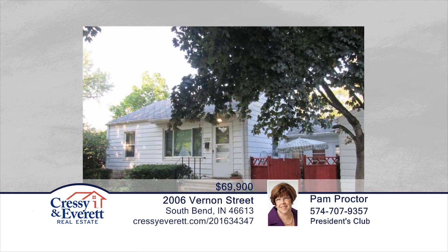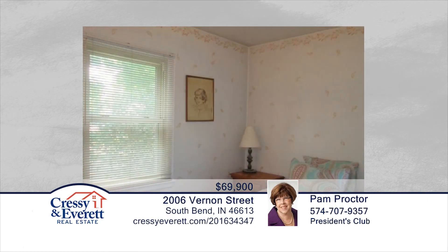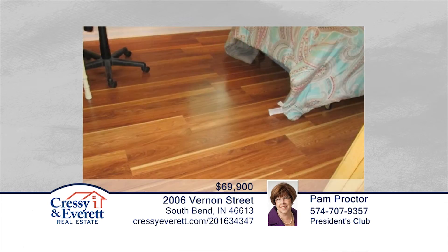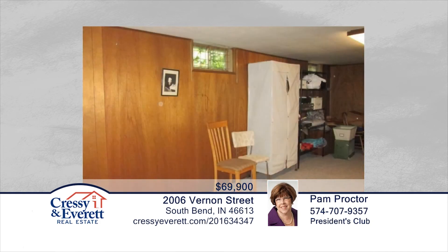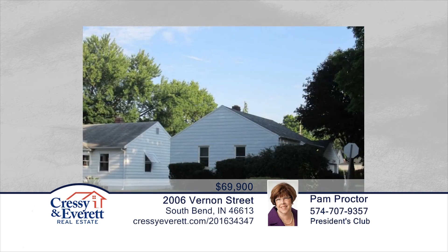This two-bedroom, one-bath home features lots of fresh paint and new flooring. Amenities include a remodeled bath, partially-finished lower level, and great breezeway that adds to the usable space in the home. Seated on an extra-large corner lot close to schools and the bus line, this is a great place to call home and it's ready and waiting for you to make it your own. Contact Pam Proctor to schedule a private showing.